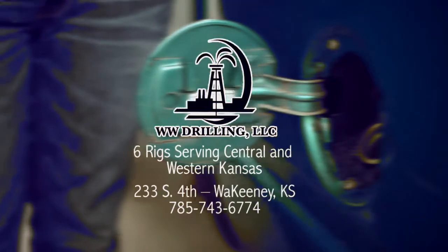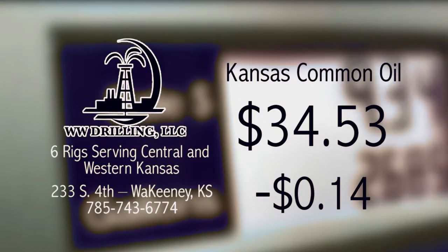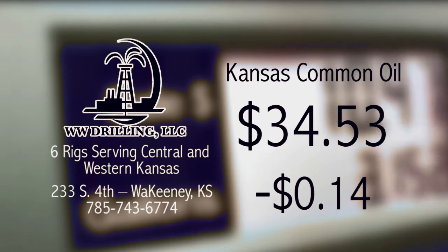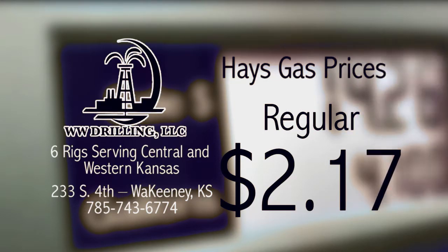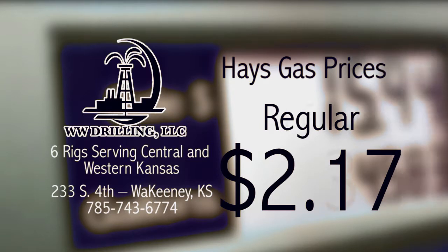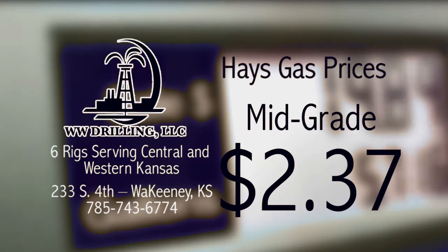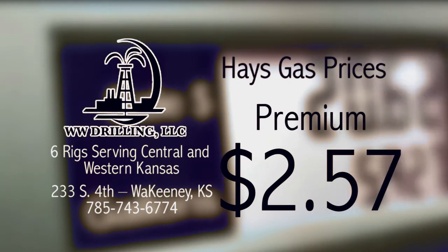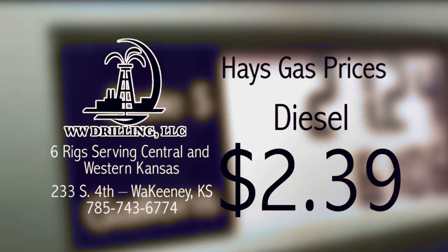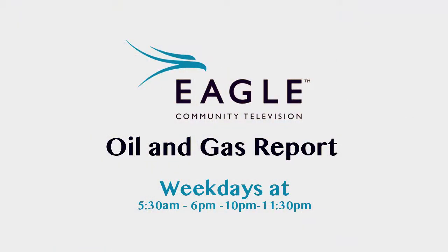The Eagle Community Television Oil and Gas Report, brought to you by WW Drilling of Wakati, with six rigs serving Central and Western Kansas. Weekdays at 5:30 a.m. and 6, 10, and 11:30 p.m., right here on Eagle Community Television.